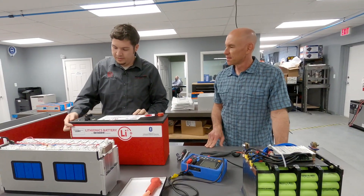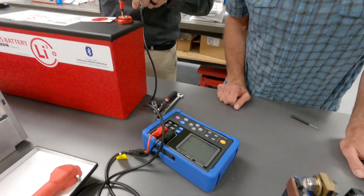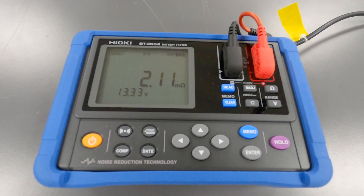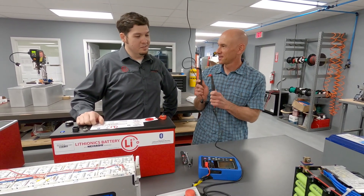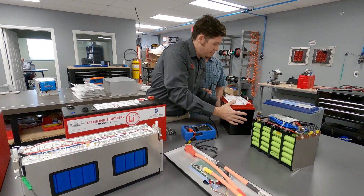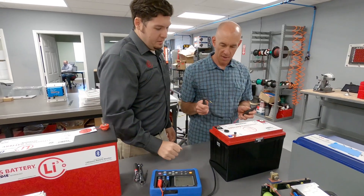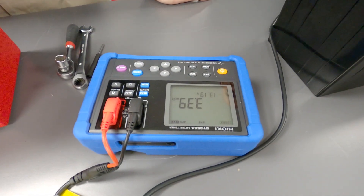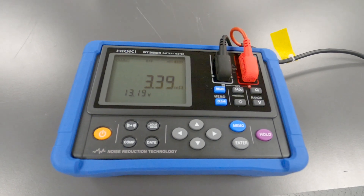The competitor battery reads 7.96 — so about 8 milliohms internal resistance. Now here's our 12V 320 — and the winner is 2.1 milliohms. That's roughly four times less. However, the competitor is a 100 amp hour battery and this is a 320, so that's not entirely a fair comparison. Let's do a similar size — this 12V 130 over here, same form factor at 130 amp hours — and it reads 3.38 milliohms. So still at least twice as much internal resistance in the competitor battery.